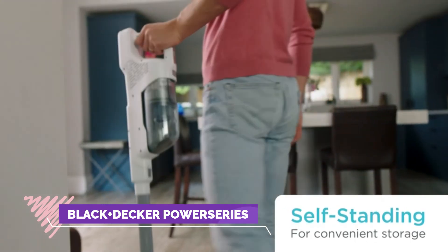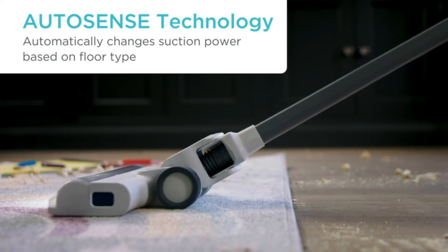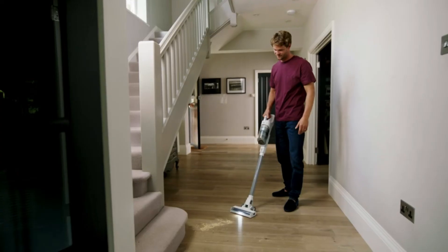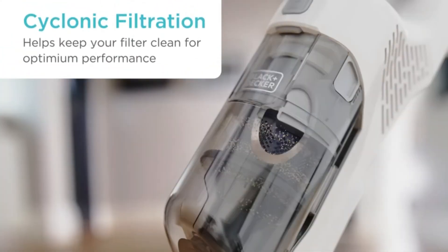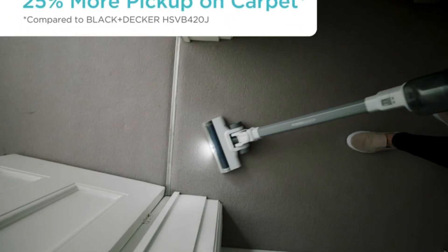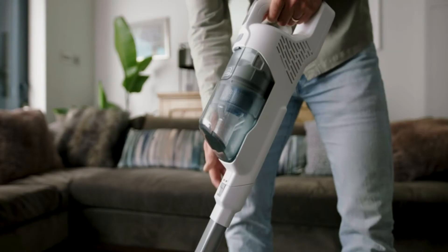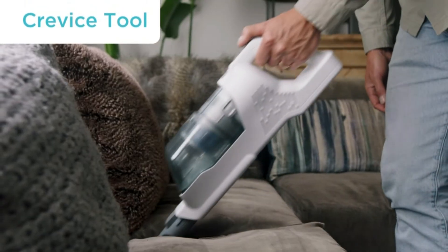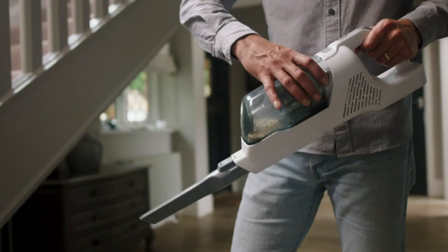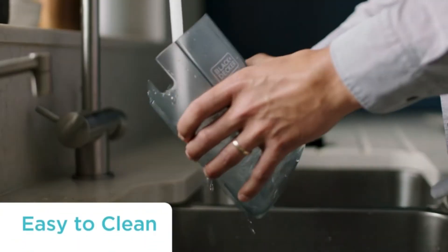Number 3: Black+Decker Power Series Vacuum Cleaner. Up to 25% more pickup on carpet and up to 40 minutes of run time. Autosense technology automatically changes suction power based on floor type, optimizing run time. Cyclonic filtration helps keep your filter clean for optimum vacuum performance. Anti-tangle brush bar for easy hair pickup plus removal. Conveniently locate hidden dirt with LED floor headlights. The vacuum stands upright on its own and quickly converts to a hand vacuum with a crevice tool.